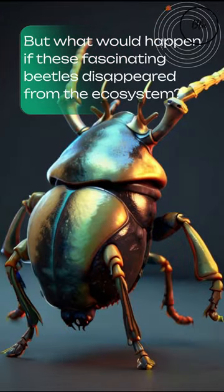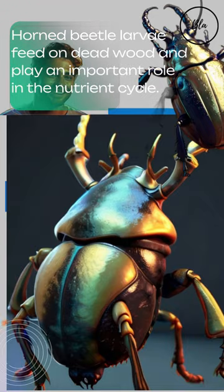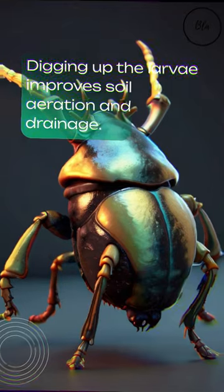But what would happen if these fascinating beetles disappeared from the ecosystem? Horned beetle larvae feed on dead wood and play an important role in the nutrient cycle. Digging up the larvae improves soil aeration and drainage.